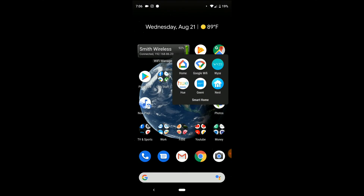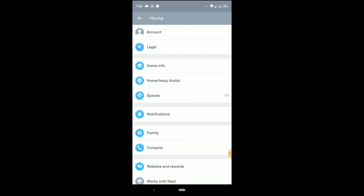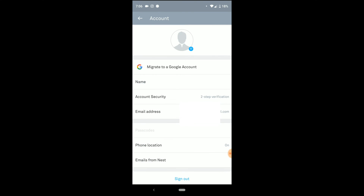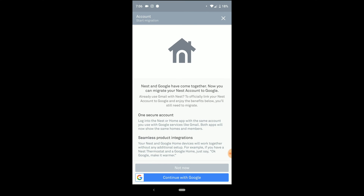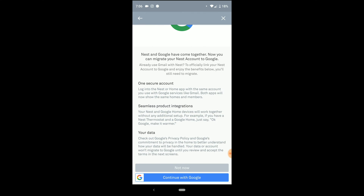So here are all of my smart home apps. If I go into my Nest app and then go into Settings and Account, you can see there's a 'Migrate to a Google Account' button. I've blurred out my email address, but I can tell you that the email address on my Nest account is the exact same email address I have with my Google account. Let's see how this works — Nest and Google came together, blah blah blah — continue with Google.